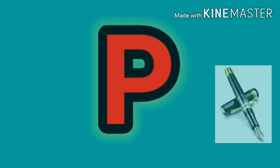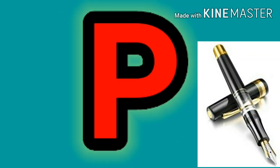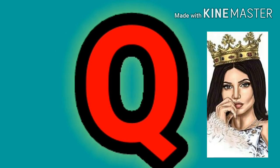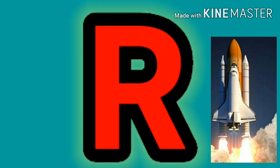N says N as in nest. O says O as in orange. P says P as in pen. Q says Q as in queen. R says R as in rocket.